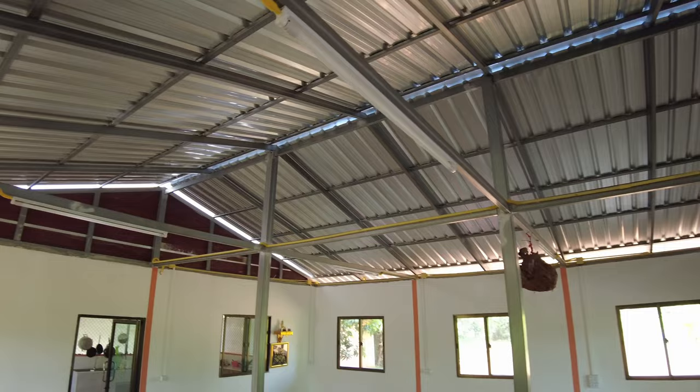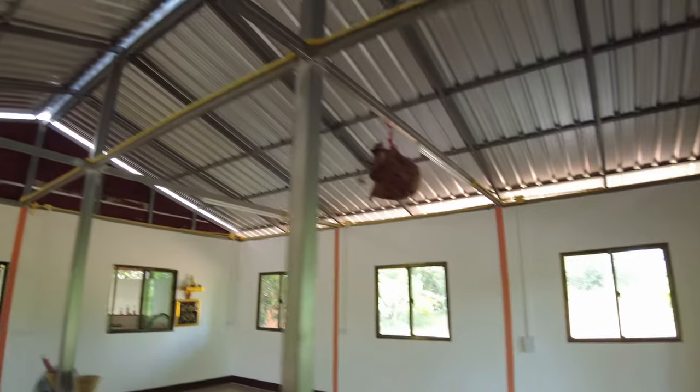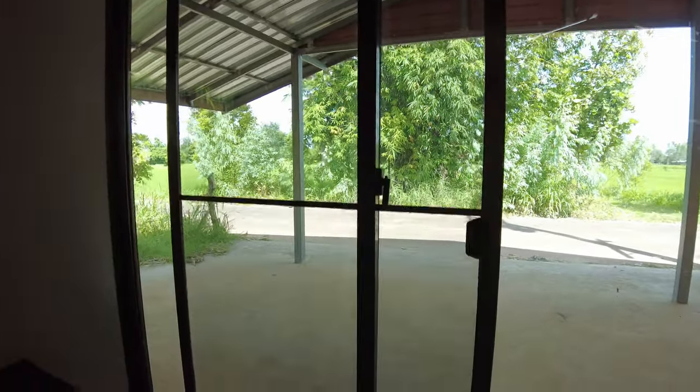We have fluorescent lamps and a switch panel there. The front door's in, but the dogs have already managed to destroy part of the fly screen on it, so I have to replace that. There's a bit of cleaning up to do — where paint meets door frames and window frames — all of that to be done. We'll get there.